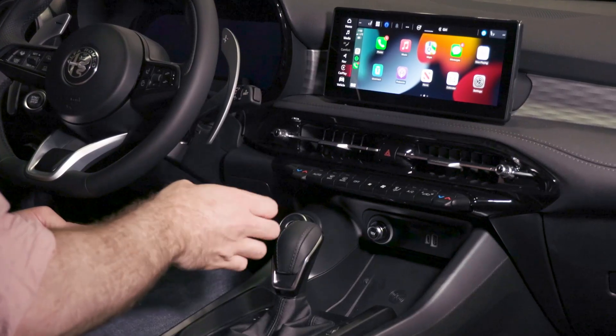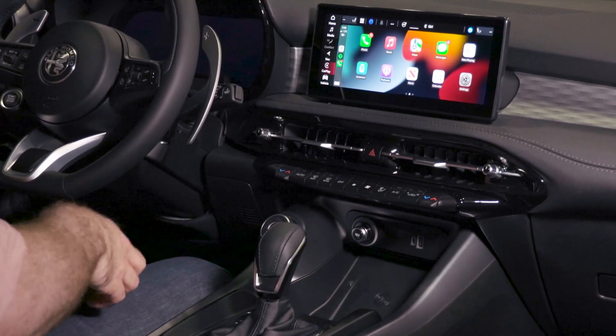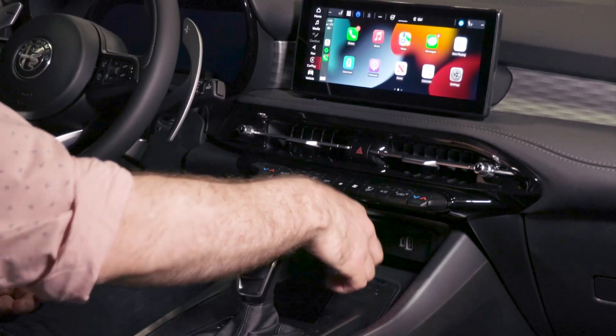Uconnect 5 includes standard wireless Apple CarPlay and Android Auto as well as Amazon Alexa connectivity. Since you get those wireless connections, there's wireless device charging here as well as a USB-A and USB-C port.